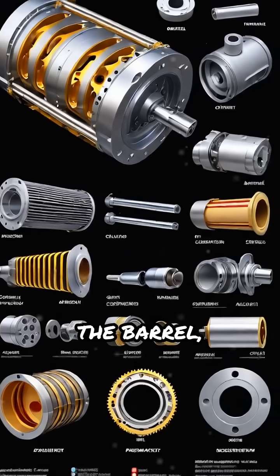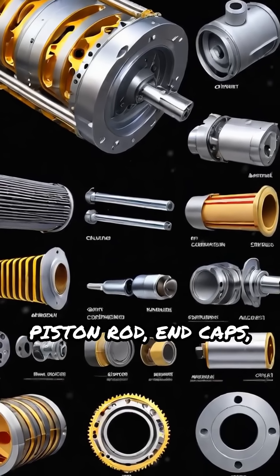Inside, you'll find the main parts: the barrel, piston, piston rod, end caps, and seals.